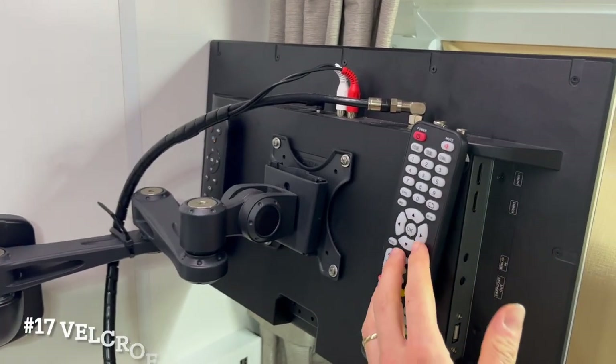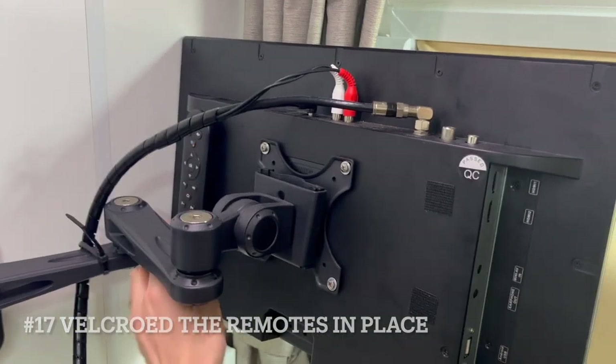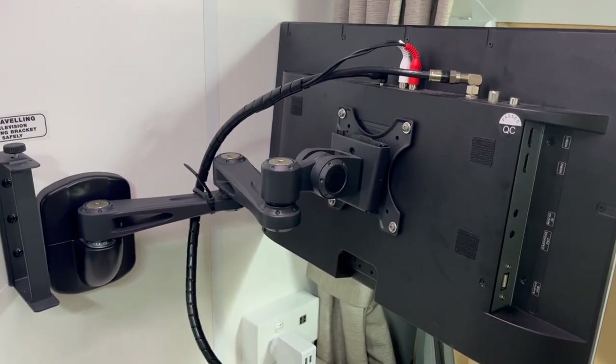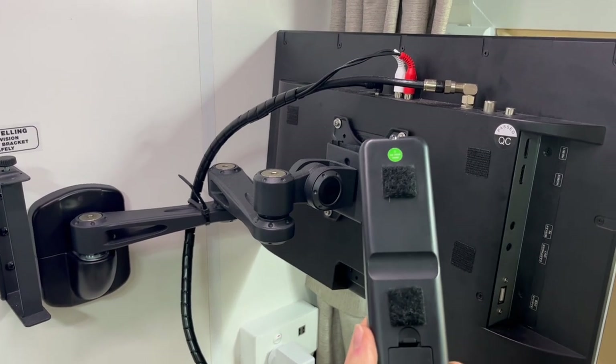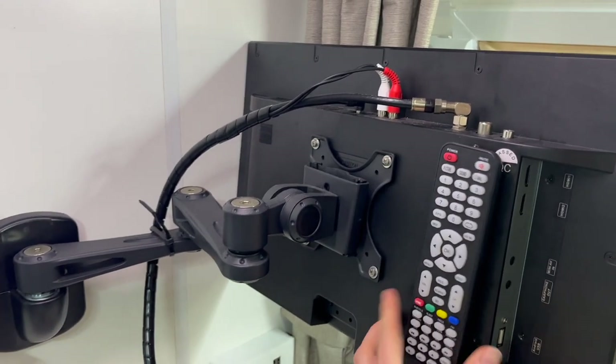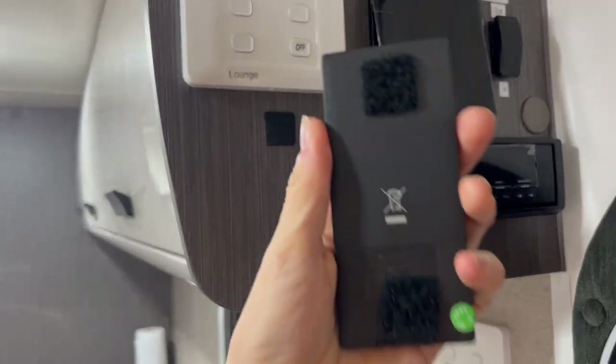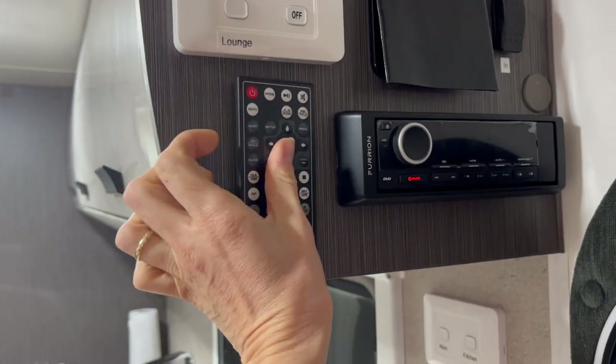We have velcroed all of our remotes in place because we got so fed up of losing them. Nice and simple — just sticky-back velcro on the back of the TV and we can put the remotes back and always know where to find them. We've also done this with the remote for the surround sound system.